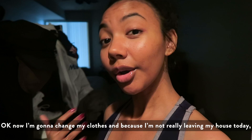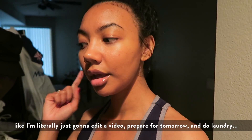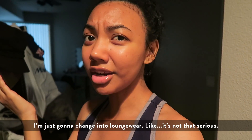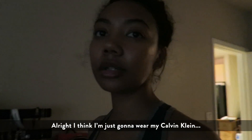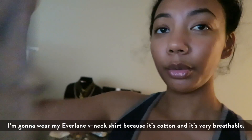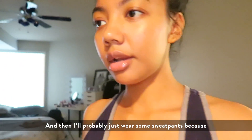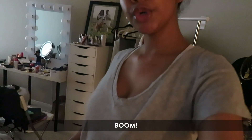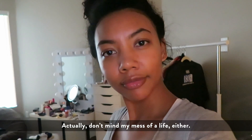Okay, now I'm gonna change my clothes. Since I'm not really leaving my house today — I'm literally just gonna edit a video, prepare for tomorrow, and do the laundry — I'm just gonna change into some lounge wear. I'm gonna wear my Calvin Klein, my Everlane v-neck shirt because it's cotton and very breathable, and then some sweatpants because it's cold out.